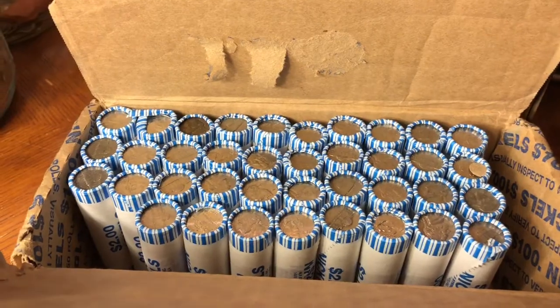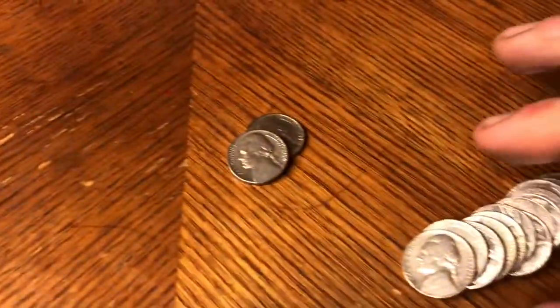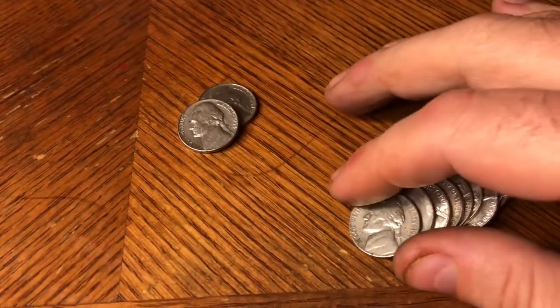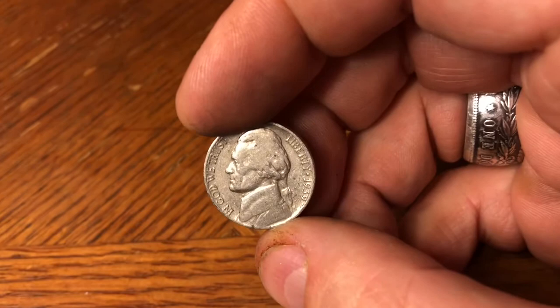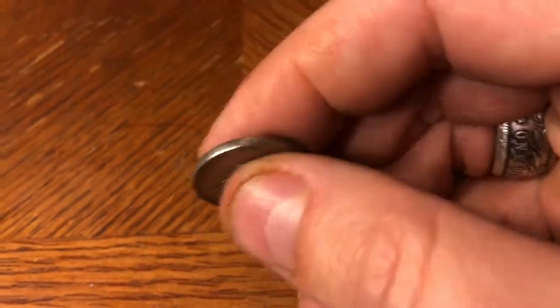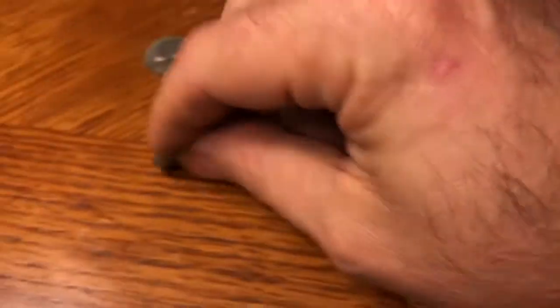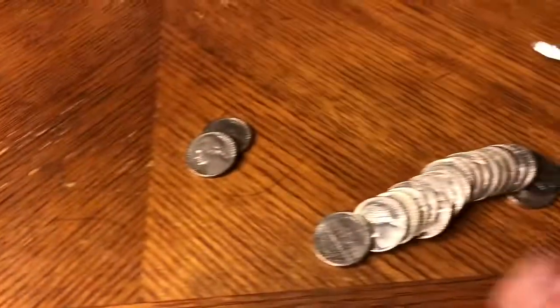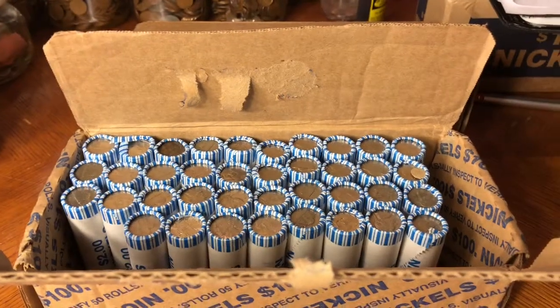12th roll in, I was getting a little nervous — only three 50s to show for it, pulling out some 60s. Then about the third coin of the roll we get ourselves a 1939 Philly. Finally got a 30s coin! Sometimes boxes start off slow, sometimes hot — you can't judge them by 12 rolls. Let's get back into it and see what else we get.